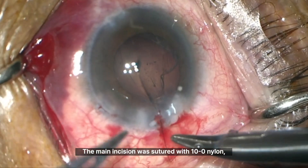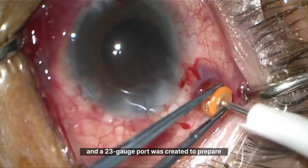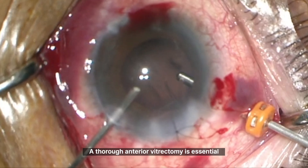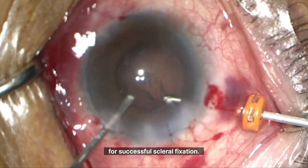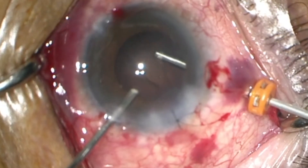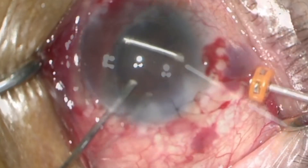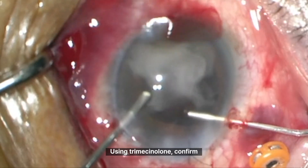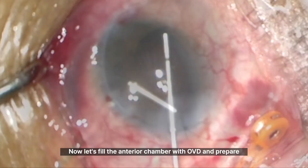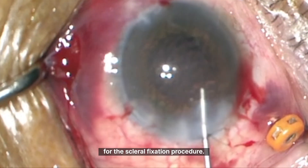The main incision was sutured with 10-0 nylon, and a 23-gauge port was created to prepare for pars plana anterior vitrectomy. A thorough anterior vitrectomy is essential for successful scleral fixation. Using triamcinolone, confirm that there is no remaining vitreous. Now let's fill the anterior chamber with OVD and prepare for the scleral fixation procedure.